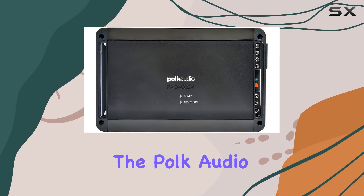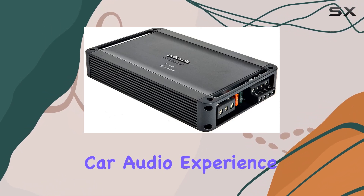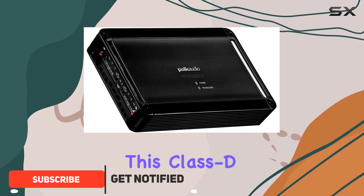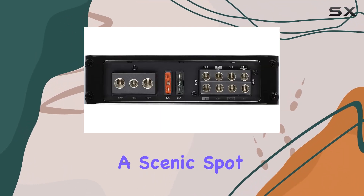Today, we're diving into the Polk Audio PAD 4000.4, a 4-channel car amplifier — a powerhouse designed to elevate your car audio experience. With an impressive 800W RMS output, this Class D amplifier delivers robust performance, whether you're cruising down the highway or parked at a scenic spot.